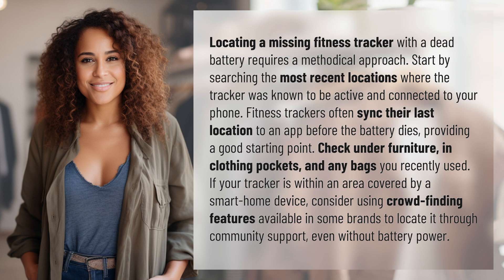Start by searching the most recent locations where the tracker was known to be active and connected to your phone. Fitness trackers often sync their last location to an app before the battery dies, providing a good starting point.